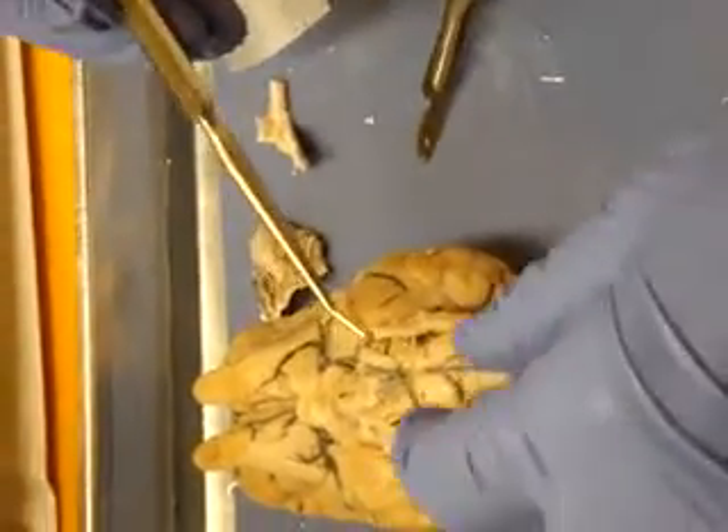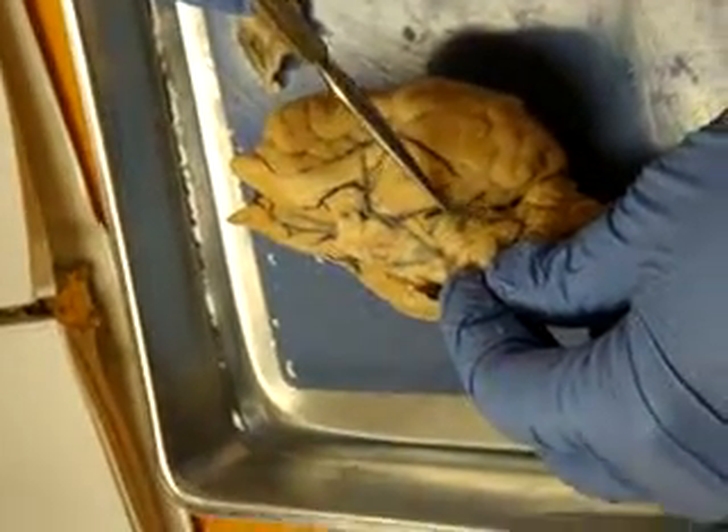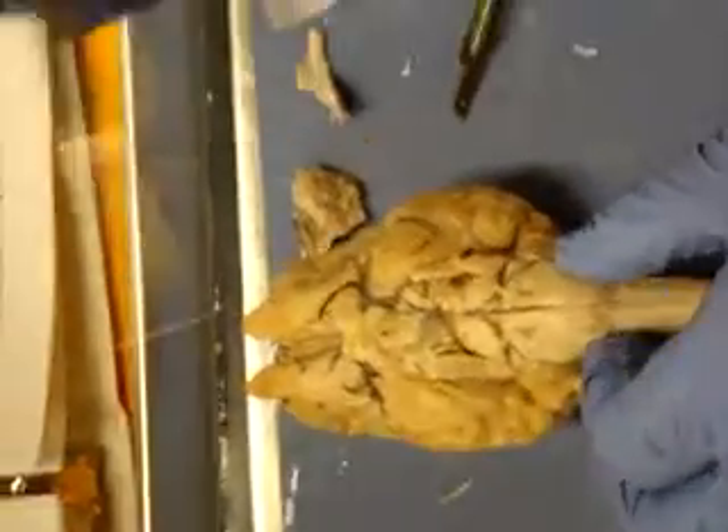Then if we come down, over to the side here, this little one right here — that's Trochlear, Cranial Nerve 4. I don't think we have it on the other side; it should be, but it's gone.